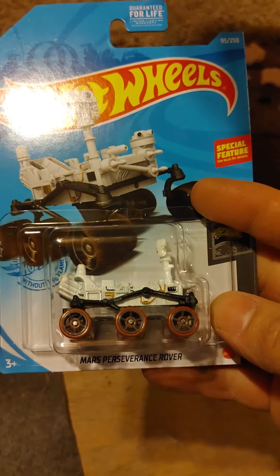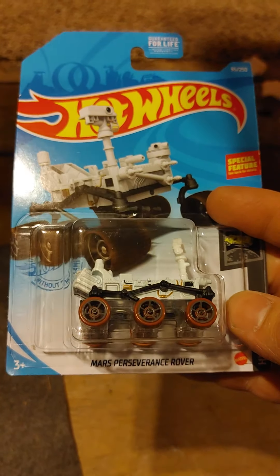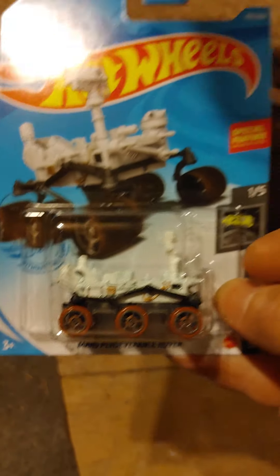If you look at one of my prior videos, it's like 21 seconds long — you can see that I did find the Super in that. But we're going to go over what I got. This is a pretty cool little casting and everybody is going after this — the Mars Rover car. There was only one of them hanging on the pegs.